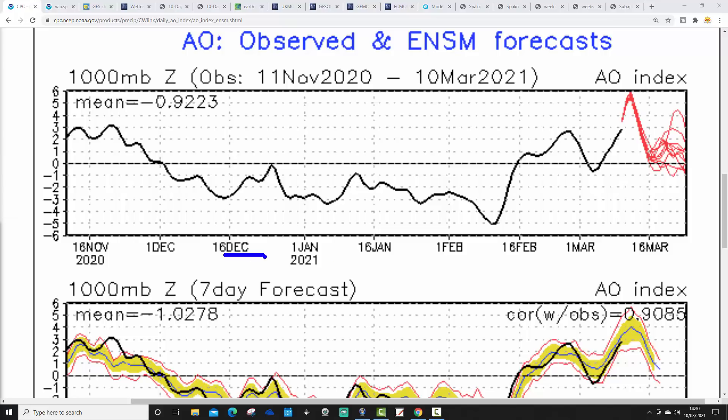The black line shows where we've been with the Arctic Oscillation, and the red lines show where the GFS ensembles are forecasting it to go. It's an index reflecting the atmospheric state — it doesn't drive anything in itself, it just tells us what the atmosphere is doing. When the AO is in its negative phase, there's high pressure blocking over the pole, forcing cold air down into the mid-latitudes. When the AO is positive, there's low pressure over the pole, keeping cold air bottled in over the North Pole.